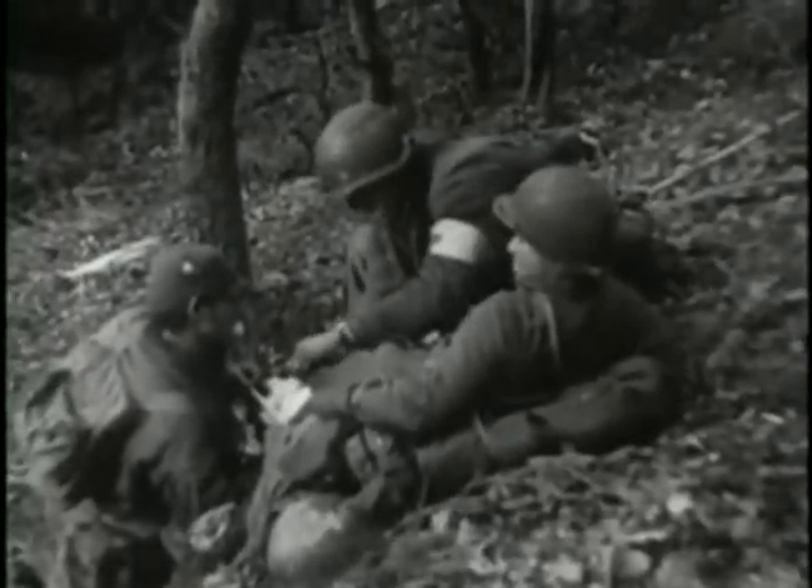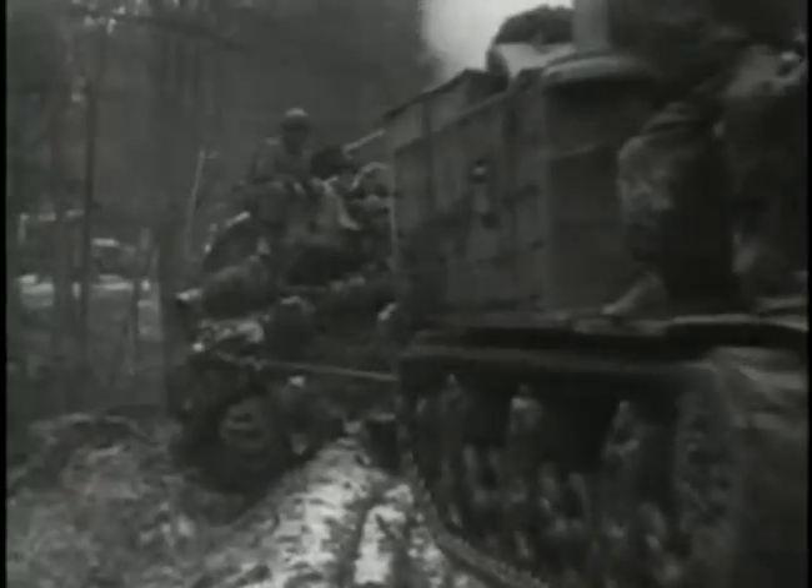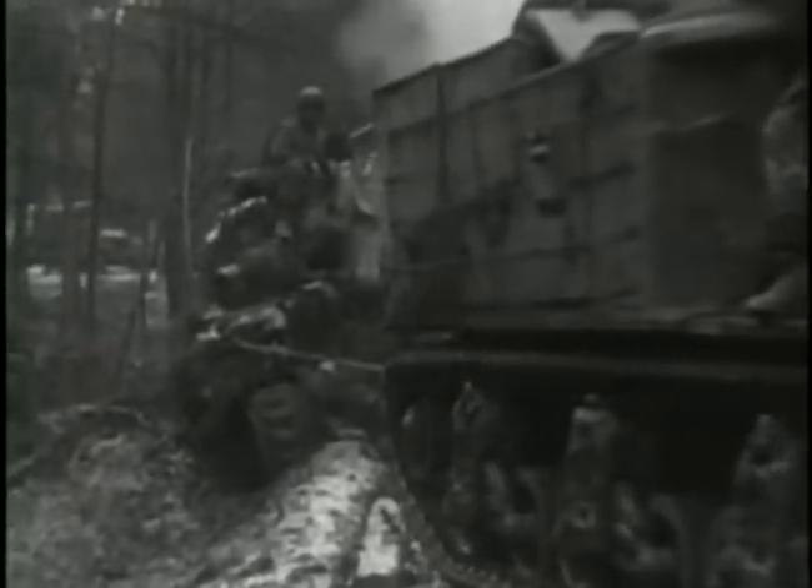The grim battle in the Hürtgen Forest continued for another three weeks, until finally, in early December, the 1st and 9th Armies reached the banks of the River Roer. The struggle to clear the Hürtgen Forest had cost the two American armies 35,000 dead and wounded, and reduced several divisions to tatters.